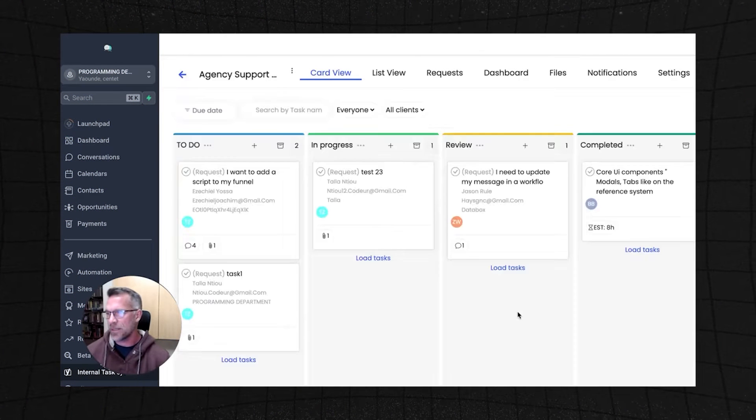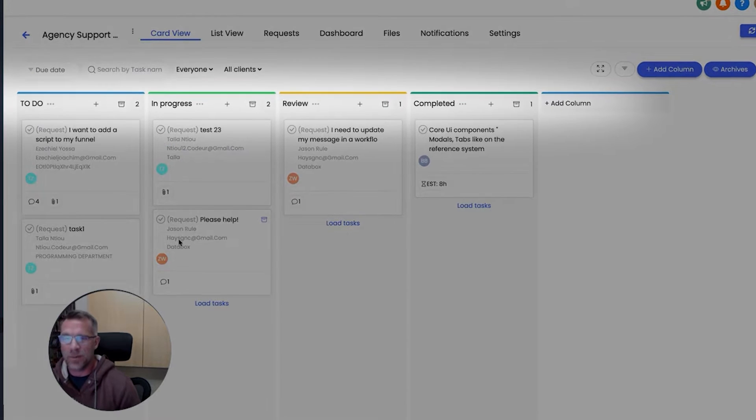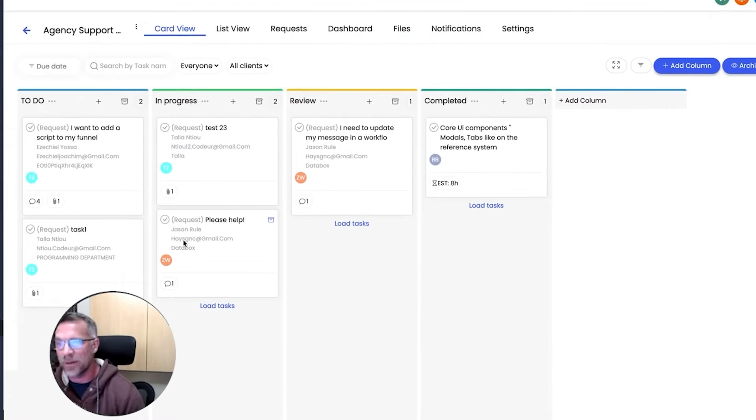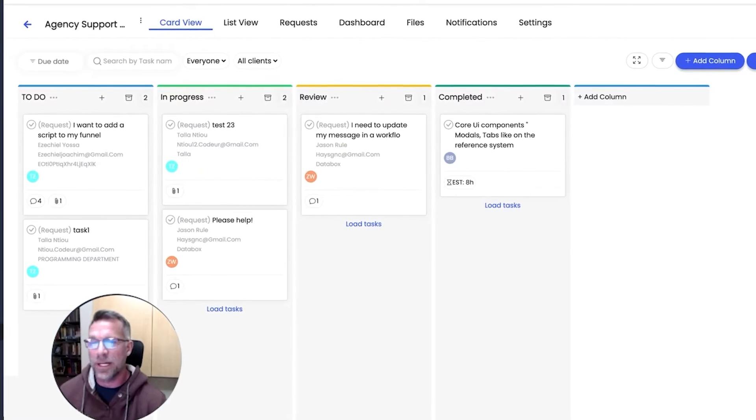An example of something they've built is a task manager — like Asana or Notion — that plugs directly into HighLevel. It allows your clients to create support tickets or other requests, like requesting a funnel build, all within their dashboard. Your main agency dashboard is then updated with all those tasks so your team can begin working on them, and you can drag and drop them into an 'In Progress' column that clients can see.